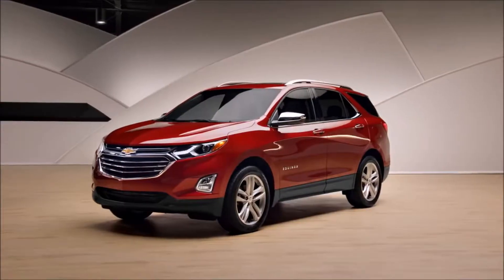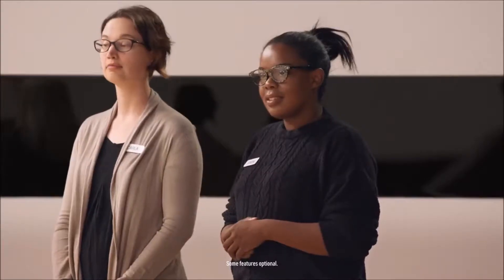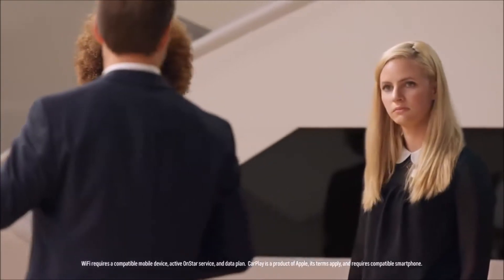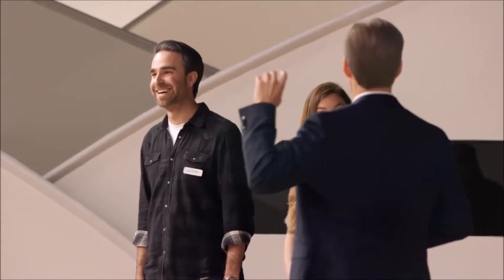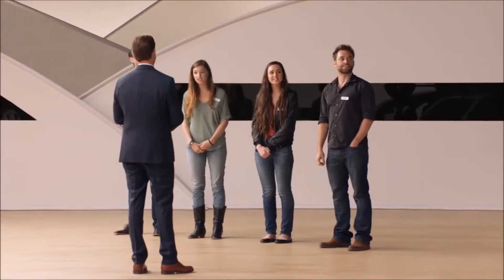Hi guys, so this is the all-new Chevy Equinox. It's gorgeous. It offers heated and ventilated front seats, heated rear seats, a panoramic sunroof, built-in 4G LTE Wi-Fi, Apple CarPlay compatibility, surround vision, safety alert seat, and keen driver technology. All of that is in this one car.